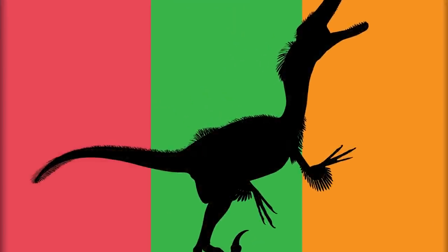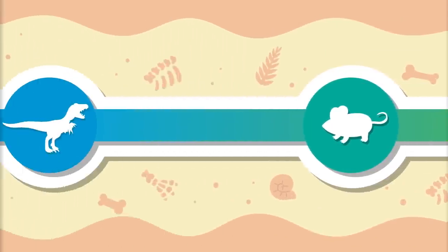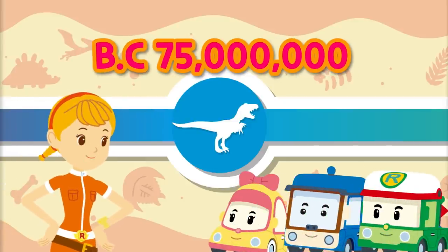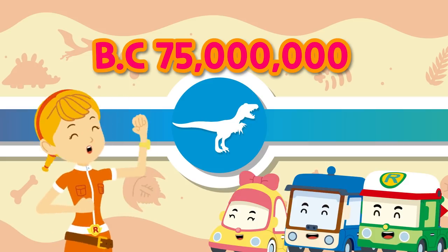To meet the Velociraptor, we have to go to the Cretaceous period of the Mesozoic era 75 million years ago! Shall we go now? Okay! Let's go!